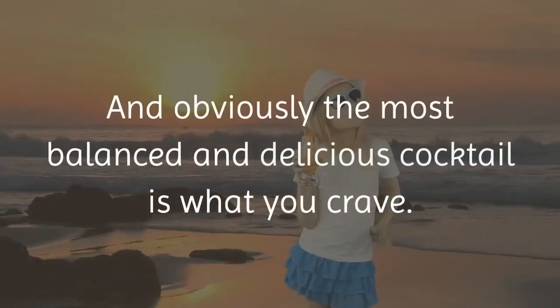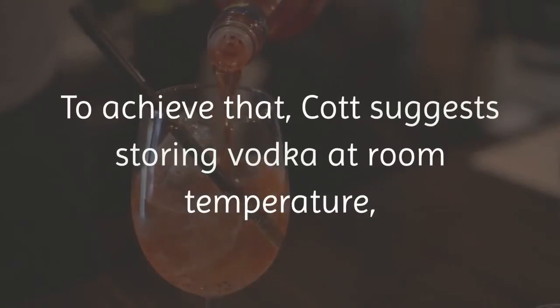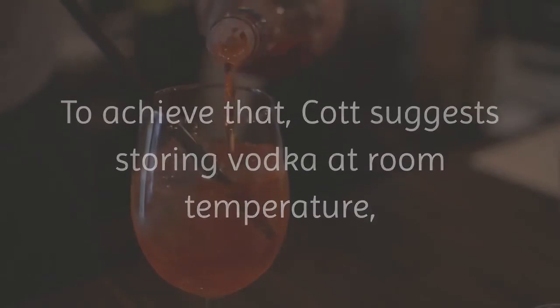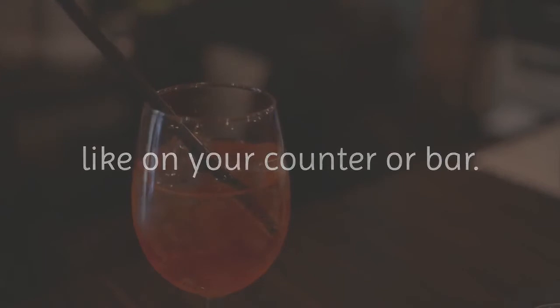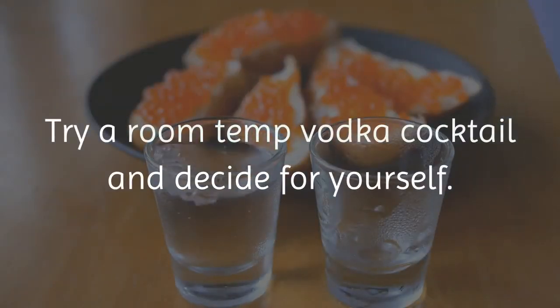And obviously the most balanced and delicious cocktail is what you crave. To achieve that, Cott suggests storing vodka at room temperature, like on your counter or bar. Mind blown? Try a room temp vodka cocktail and decide for yourself.